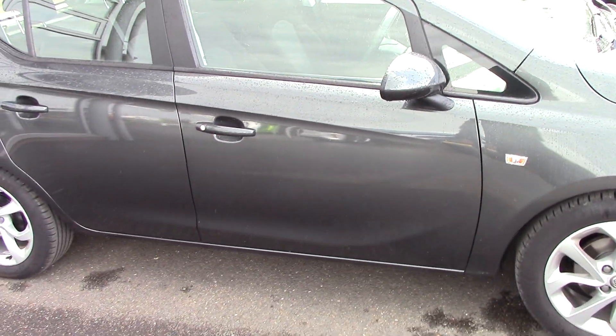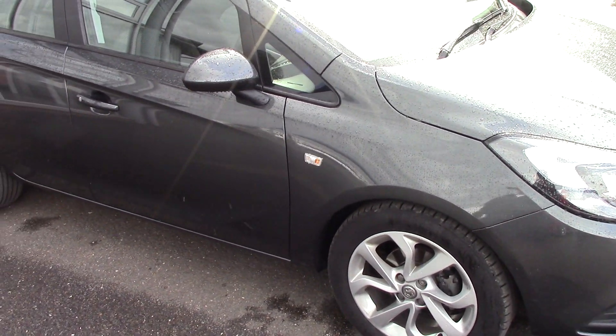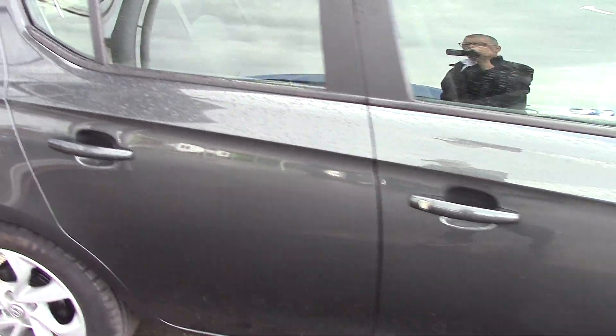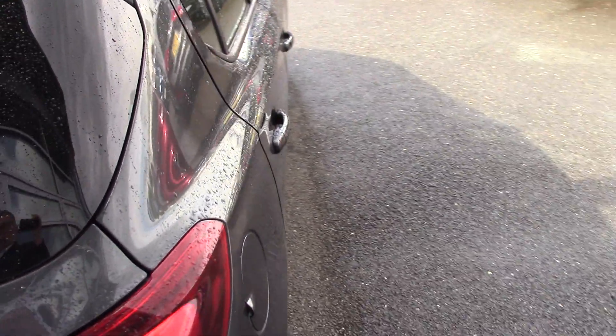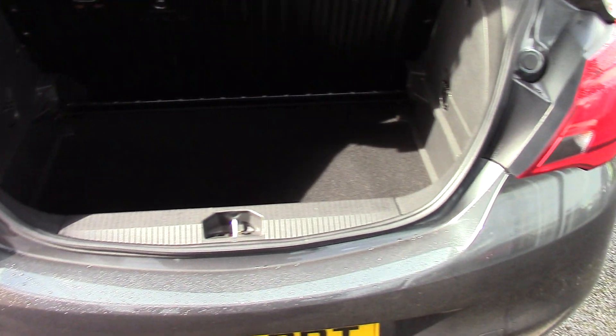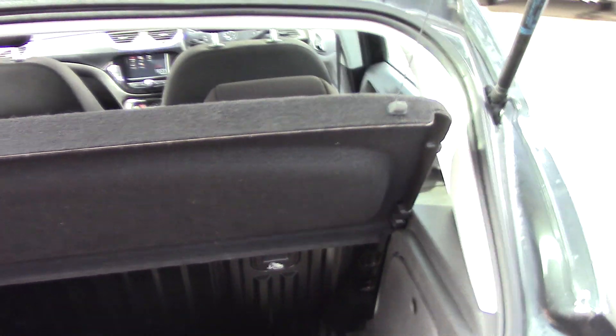So privately owned — five-door Corsa 1.4 Energy petrol manual. Just to show you inside the boot area, the load area. Obviously we all know the size of boot on a Corsa but just to show that there's no damage or ripped carpets; parcel shelf is in good order etc.